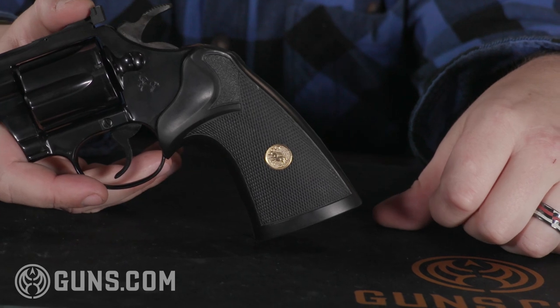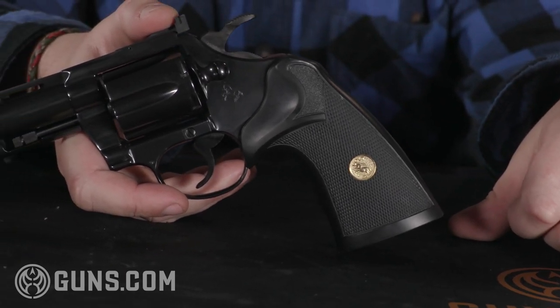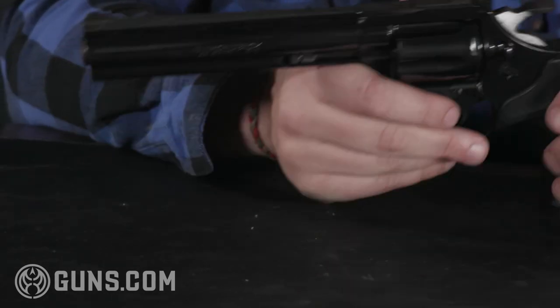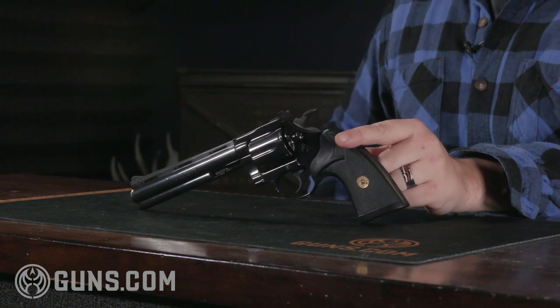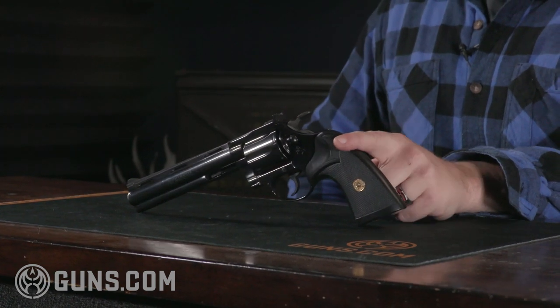The Diamondback, interestingly enough, was patterned off the Python, as you can clearly tell looking at it. It was actually offered to some law enforcement departments that had not adopted the .357 Magnum cartridge. Some didn't want to use .357, so this was offered to departments that were still fond of the .38 Special cartridge.